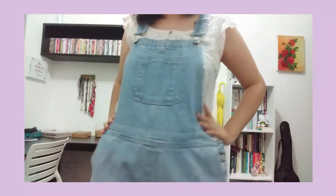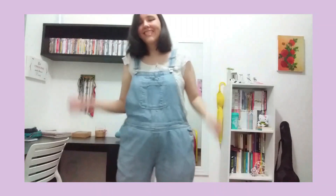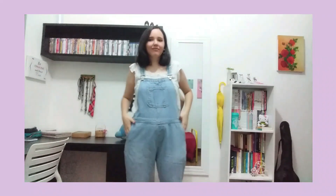For the second outfit I got inspired by her looks where she's wearing a jeans combination, so I picked these jeans overalls, a white top, gold hoop earrings, and the same boots. I definitely love this — I think it's really cute, and I'm glad that Santana wore outfits like this from time to time, even if it was just in season two.